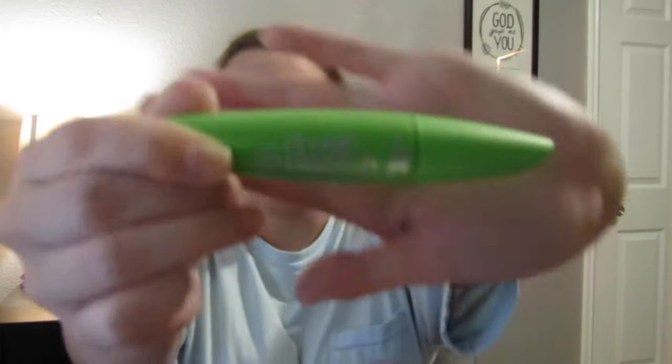The next thing I have is Soap and Glory Hand Food in Sugar Crush — it's a hand lotion but it literally smells like margaritas and it is my favorite. As you can tell my hand sanitizer is also a margarita scent. I also have a little blue clip, a nail clipper because I've been growing my nails out as I mentioned in my favorites video, and then the Clump Crusher by CoverGirl mascara.